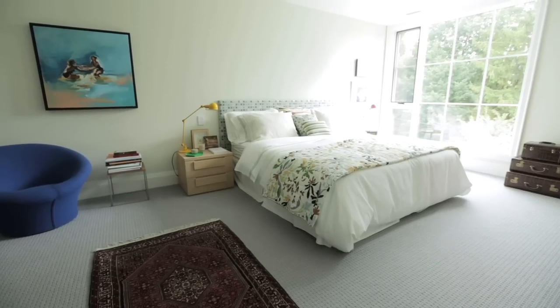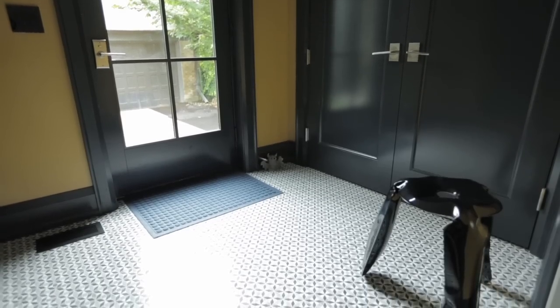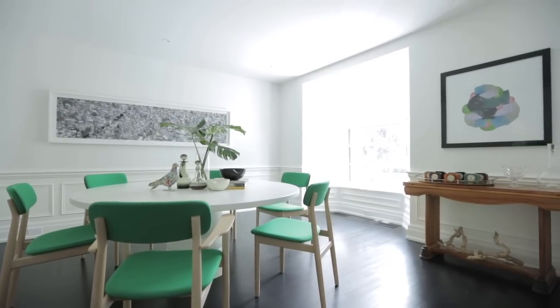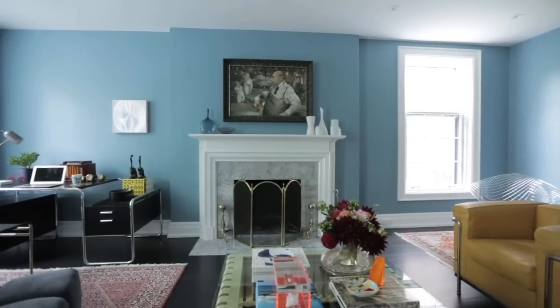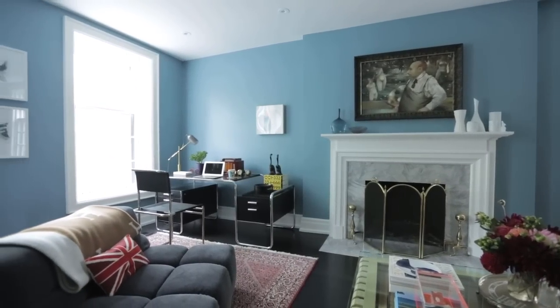We did want each room to feel like its own space. The mud room has a really cool ethnic vibe to it, the dining room is fully contemporary with a big round white table, and the living room is a beautiful dark blue with a dark ebonized wood floor. So each room has its own personality.